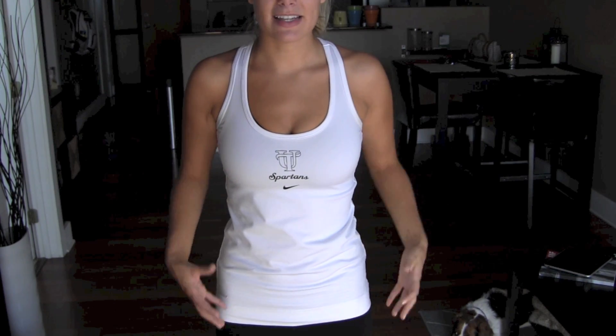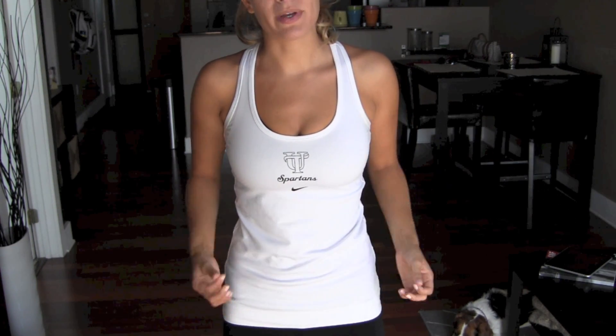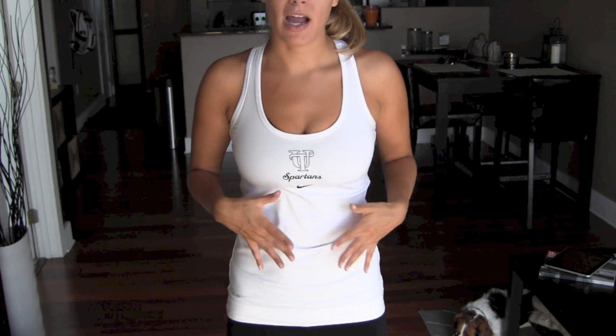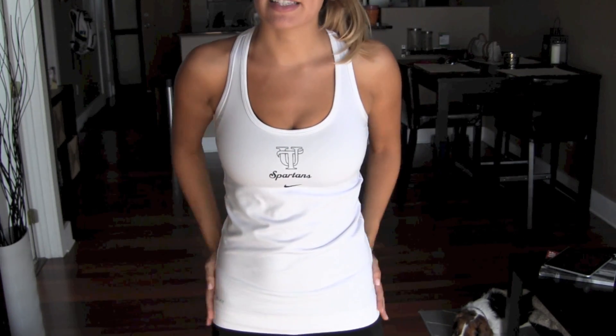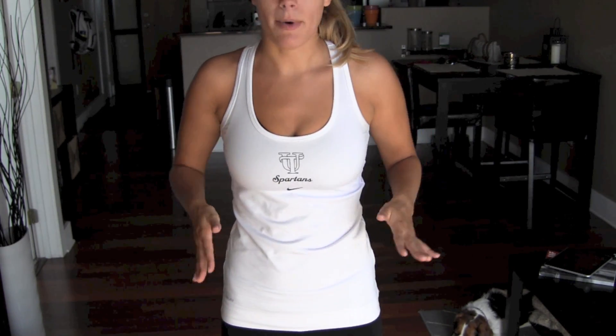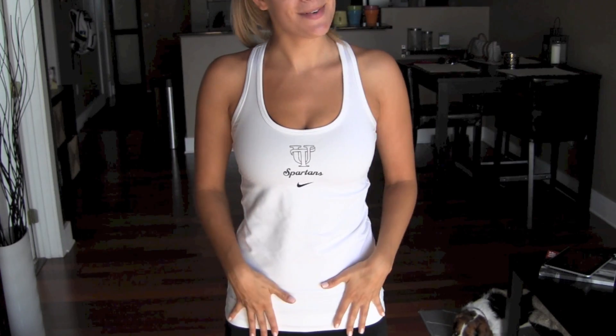For a top, I basically like anything that's kind of tight fitting with razorback detailing, like this one. These are that dry-fit material — they're by Nike and they're really nice. They're not too clingy or hot, and they wick sweat well. I got this one from the University of Tampa, where I go to school, but you can buy any Nike shirt like this.